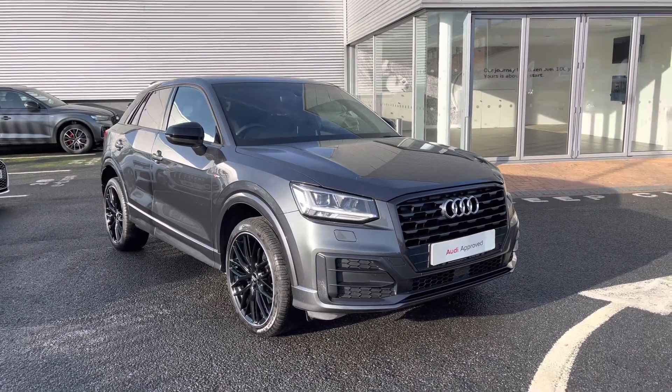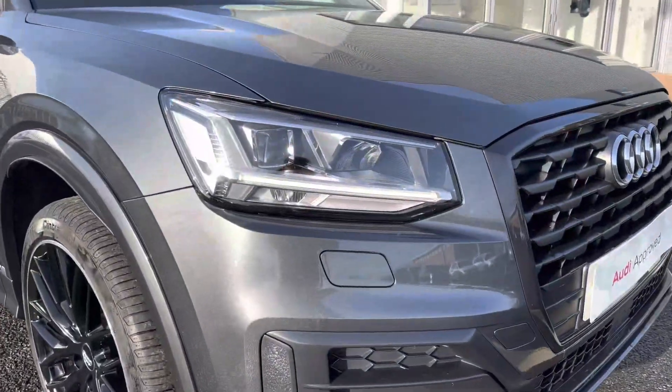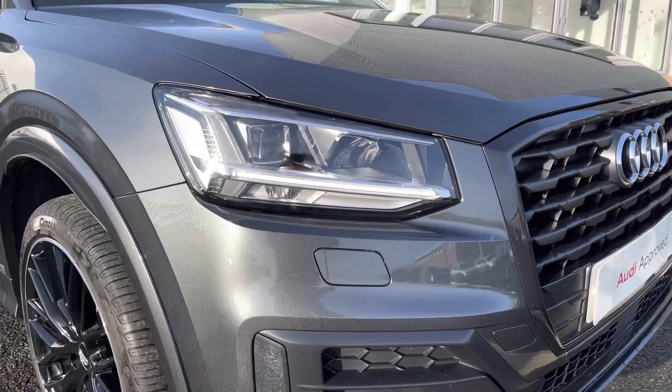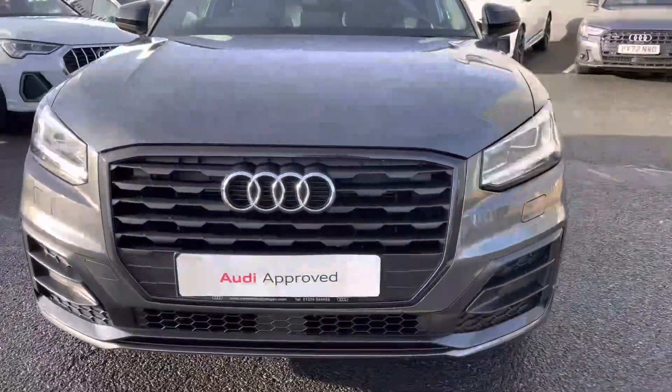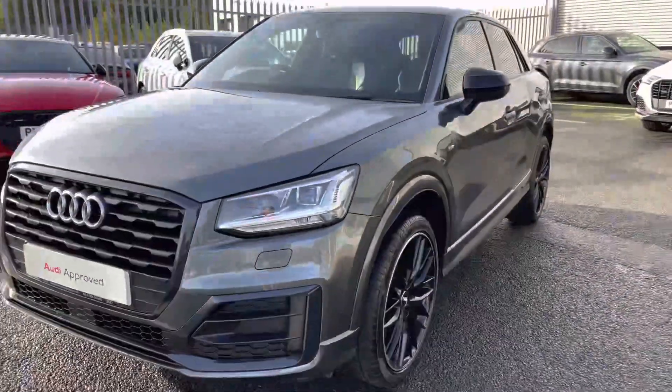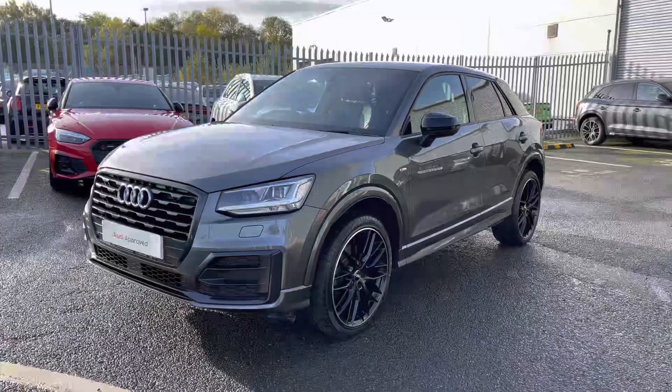The vehicle also benefits from 12 months roadside assistance and a pre-delivery inspection. This Q2 features LED headlights with built-in daytime running lights, using fantastic technology to illuminate the road ahead. Regardless of weather conditions, you'll always have great visibility.